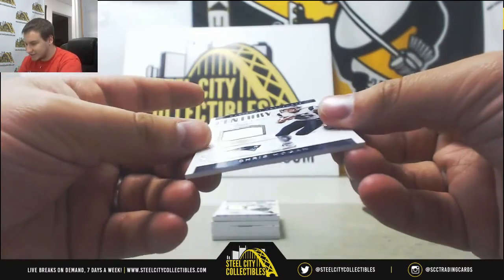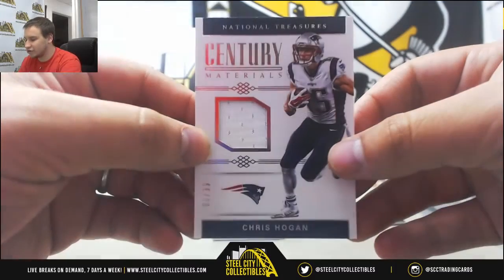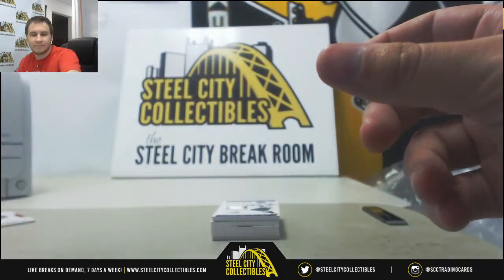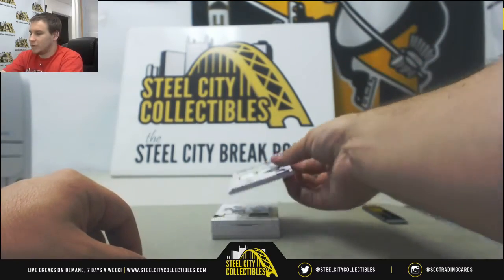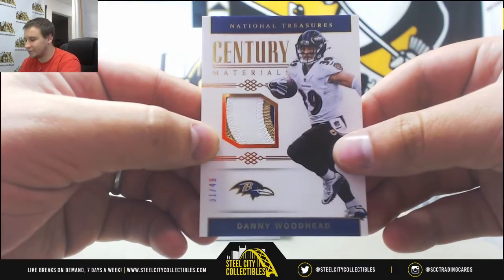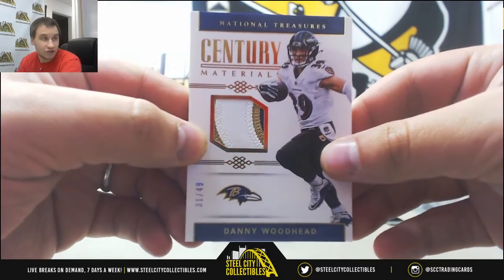First up, Jersey Relic to 99, 60 of 99 — Chris Hogan, Century of Materials for Orlando P. We've also got a patch, number 31 of 49 — Danny Woodhead, Century of Materials for Josh M.